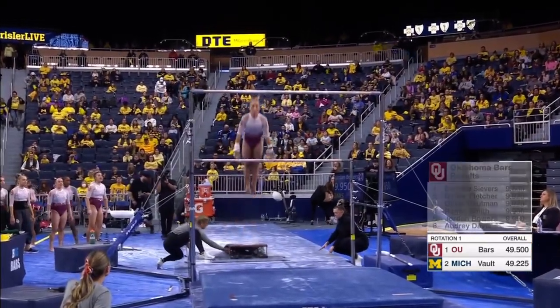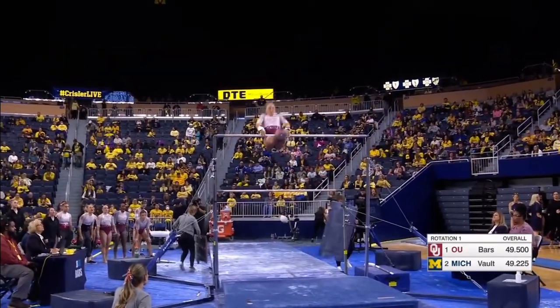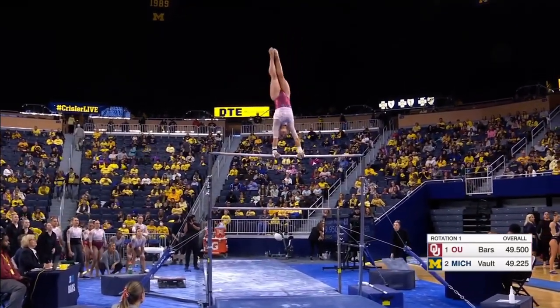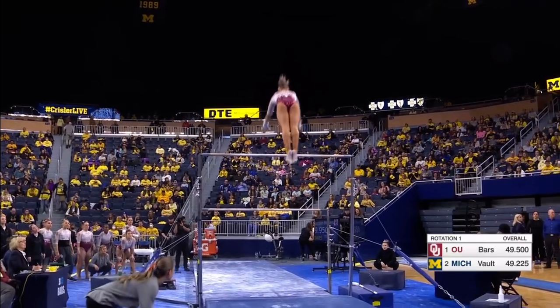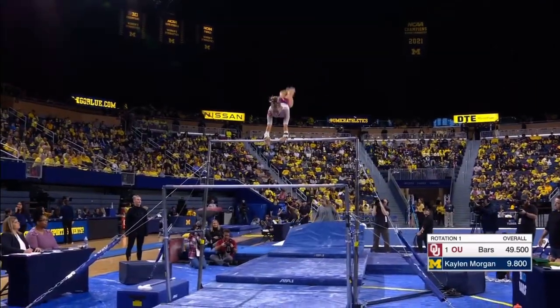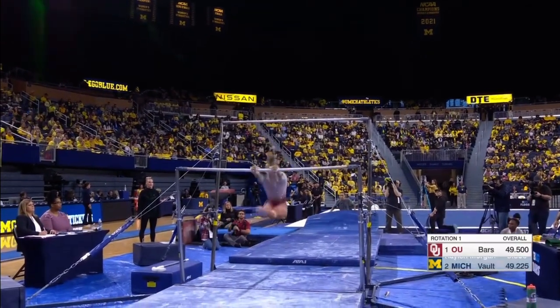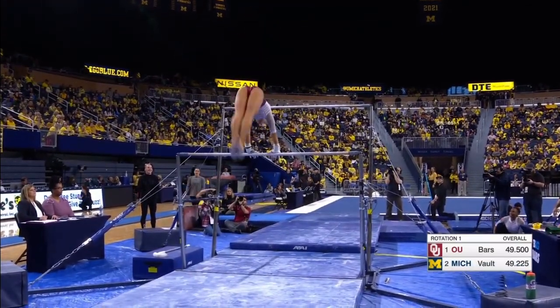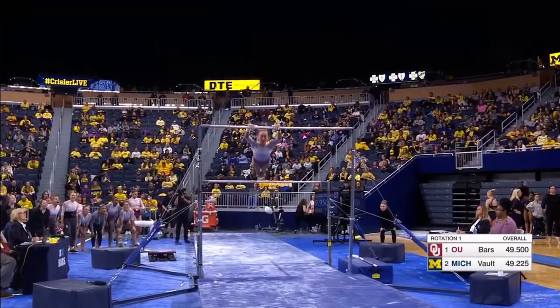One of the premier bar routines in the NCAA right now. Watch this giant swing to a Higgins right there into the L grip, and a gorgeous high-flying Pac-Pike Jaeger, just beautifully executed. Every score — nailed that handstand pirouette on the lower bar.